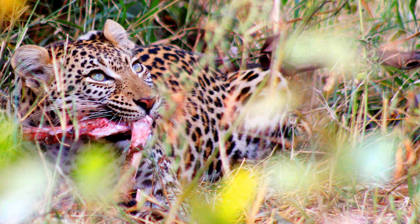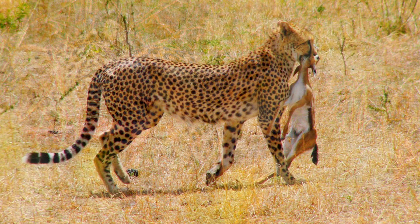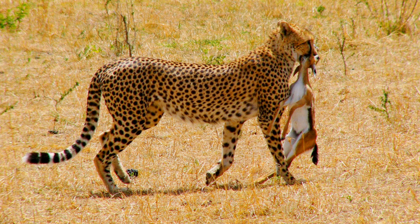Like all other cats, cheetahs are carnivores, which means they only eat meat. They will hunt and eat rabbits, gazelles, antelope, and even warthogs. When they hunt together, they can even bring down wildebeest.